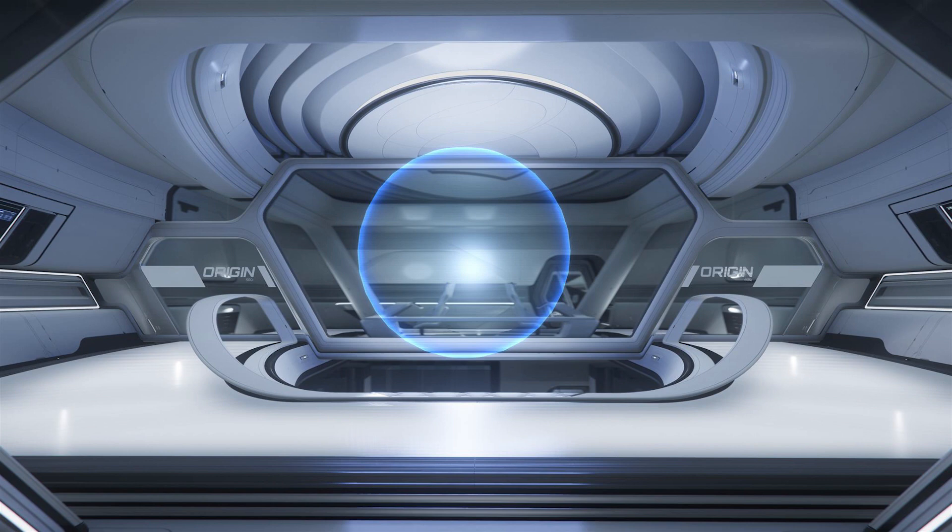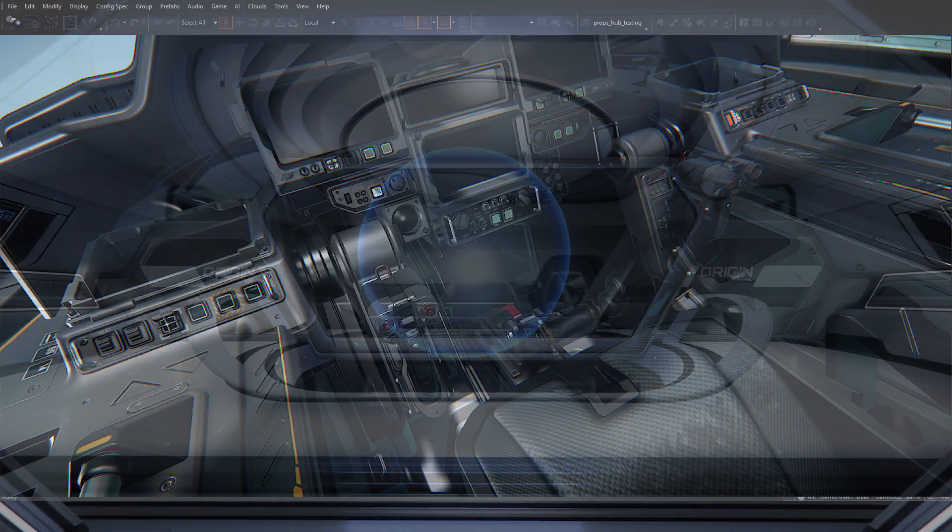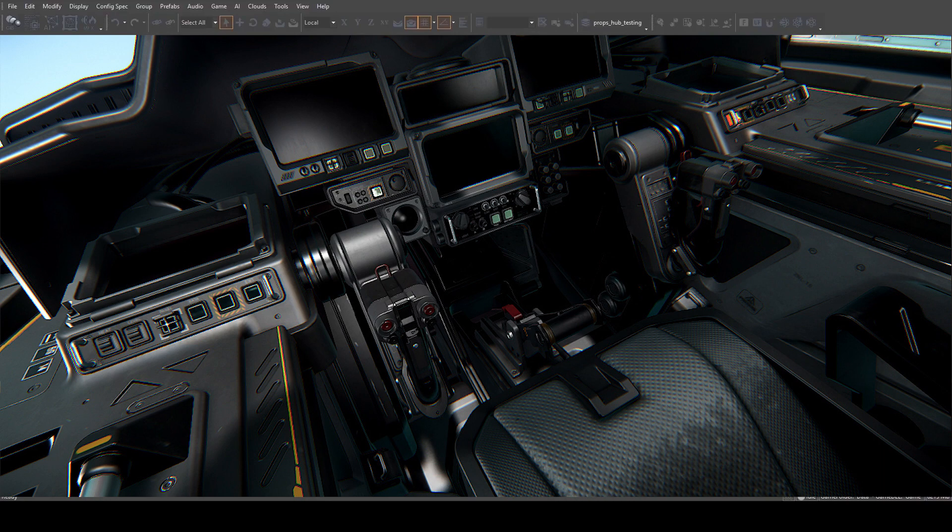On the hangar side, the team is finalizing the grey box set, in particular the large functional wall pieces such as the fuel and repair service modules. They began early material and servicing breakout exploration, and are also finalizing animations for the front and top-loading hangar doors.